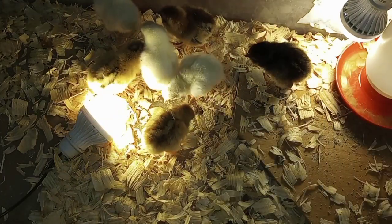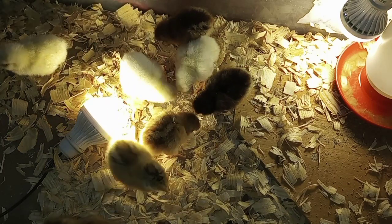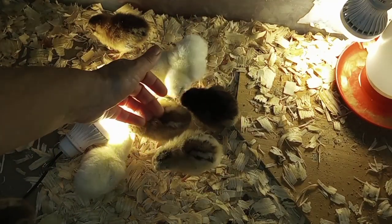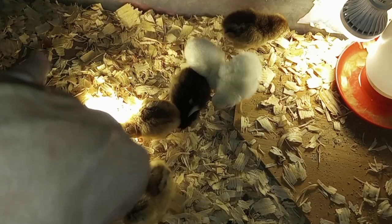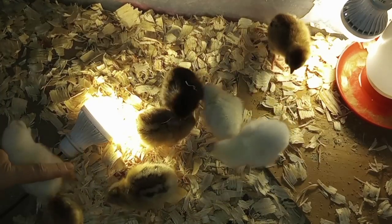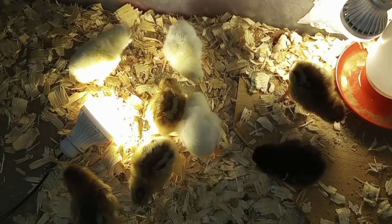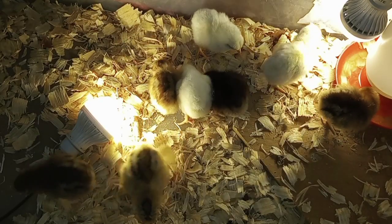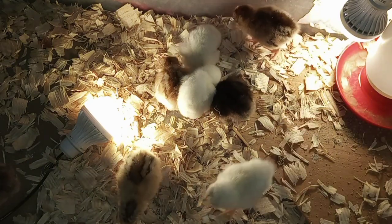None of them look like they have massive combs yet, but they're only like a day old, maybe two days. So one, two, three, four chipmunk-looking ones. I hope this is a Beauty baby or a splash, because I don't have any more black Asian mix splashes - Beauty's a black Asian mix.